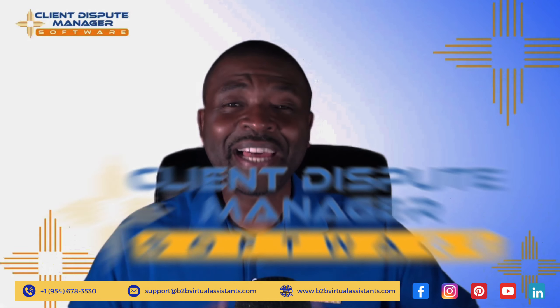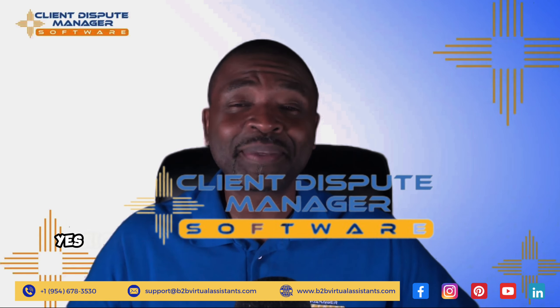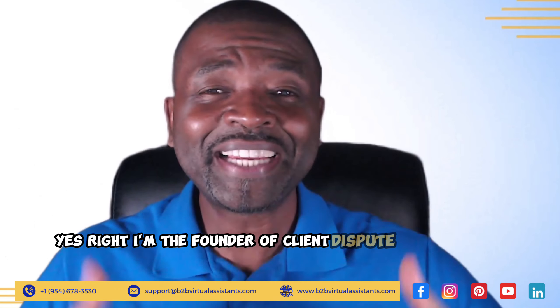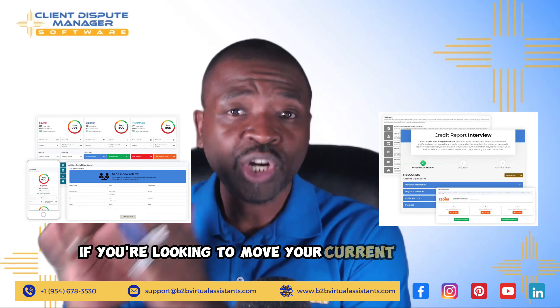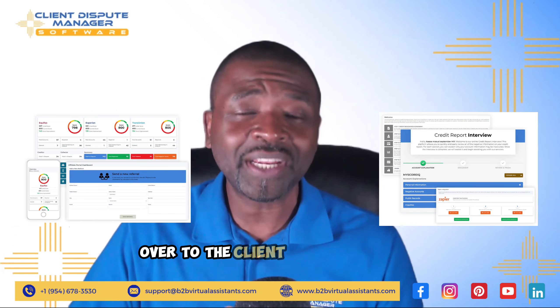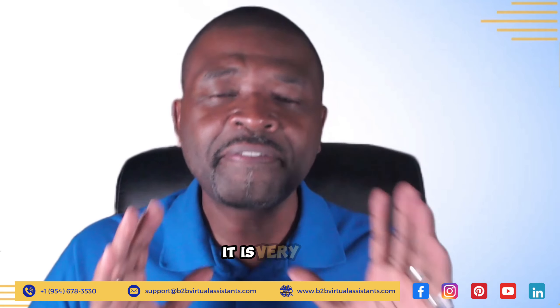Mark Claiborne here from ClientDisputeManagerSoftware.com. I'm the founder of Client Dispute Manager. If you're looking to move your current customers from your current software over to the Client Dispute Manager, it is very easy.